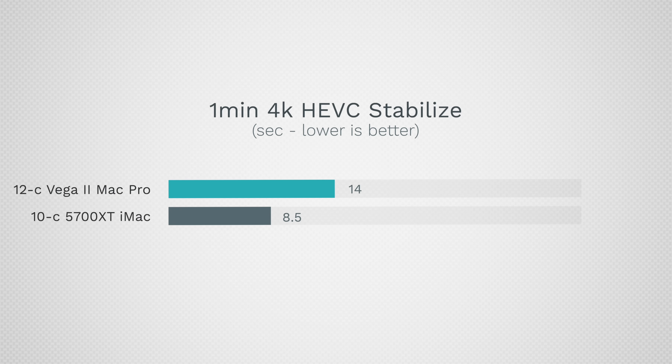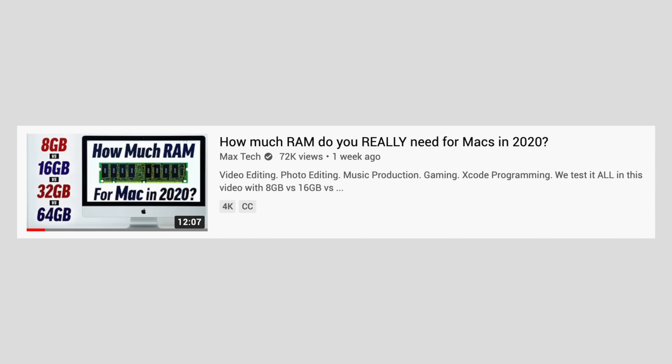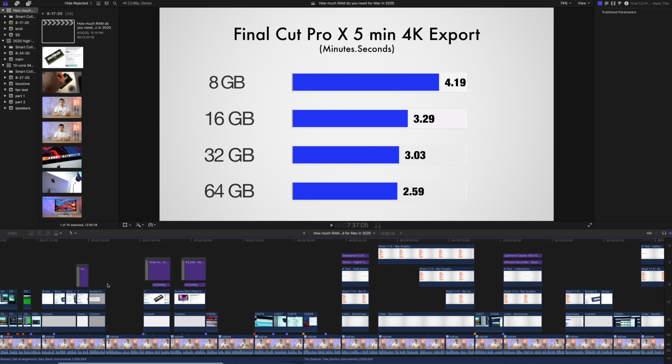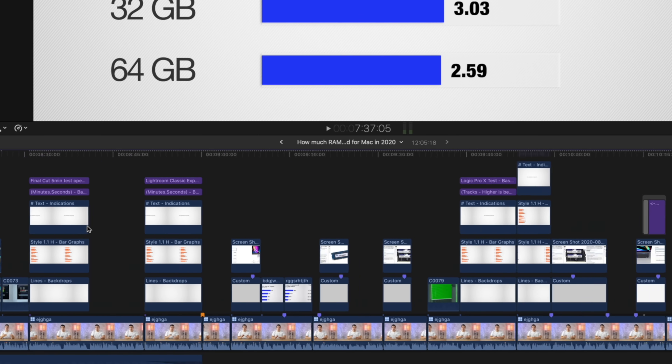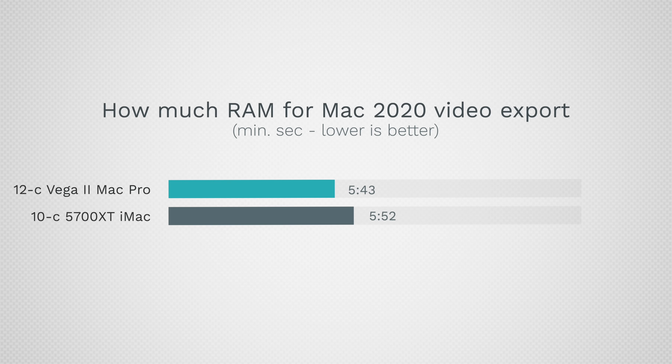The HEVC stabilization test ended up being much faster on the new iMac because it's utilizing the integrated graphics chip in the processor, which the Mac Pro doesn't have. We also exported our 12-minute 'How Much RAM for Mac in 2020' video, packed with many effects we use daily — the most real-world test in terms of what we edit every day — and the Mac Pro finished exporting it only 9 seconds faster, because encoding this type of footage is handled by the T2 chip, which is identical on both Macs.